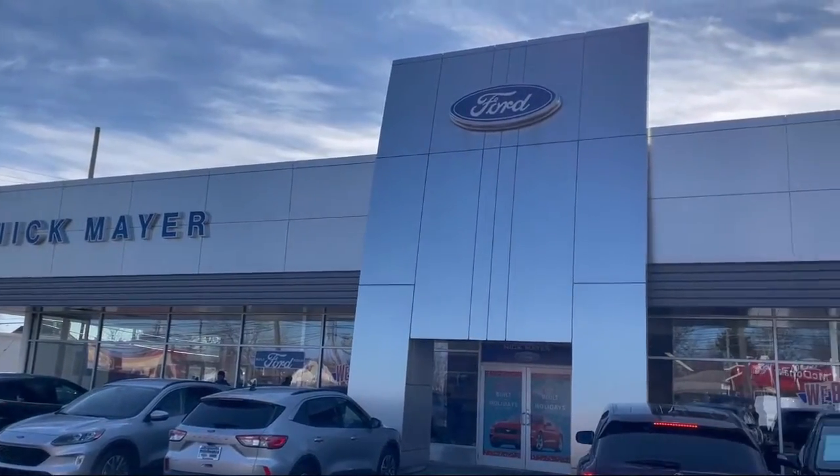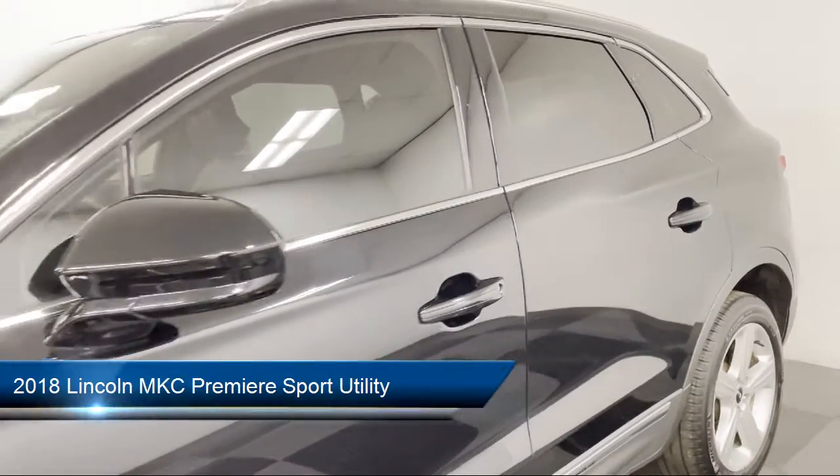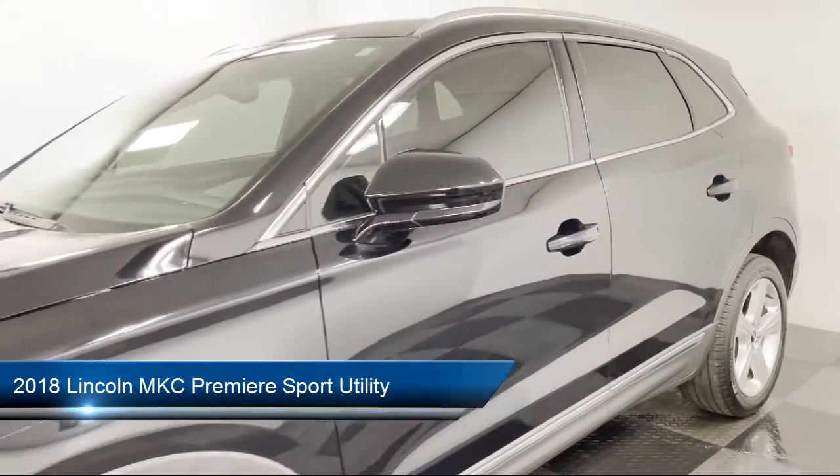Welcome to Nick Mayer Ford, and here's a look at another one of our great vehicles from our inventory. It comes equipped with Apple CarPlay and Android Auto,